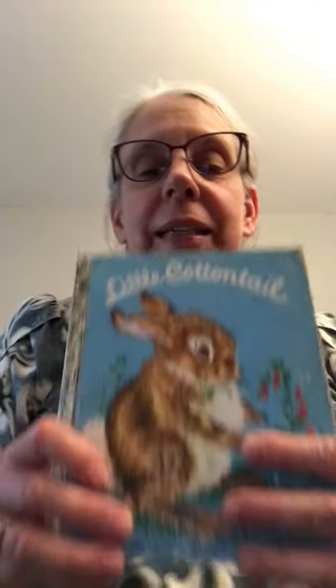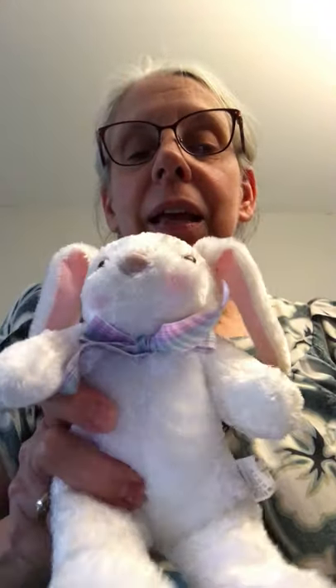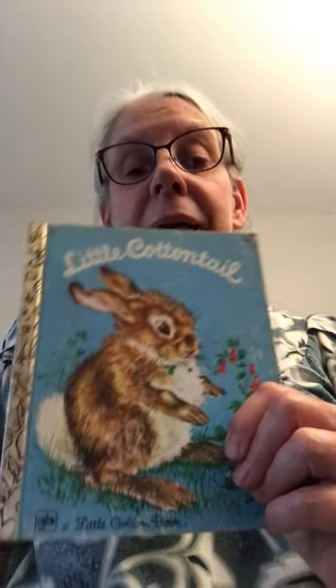Hi, it's Grandma again, and today I have a story about a little bunny called Little Cottontail. Isn't that cute? I brought a little bunny friend — I know you have bunny friends at your house. We're going to call him Little Cottontail because I don't have a name for him, but he's cute, just like the bunny in the story. I know Willa has two very special bunnies that she loves, so I hope they all enjoy this story.